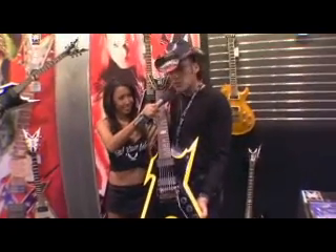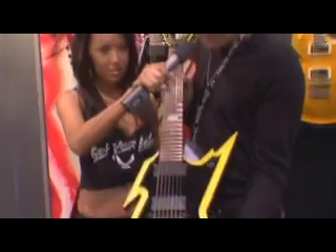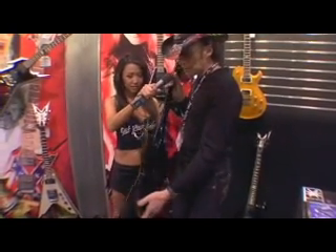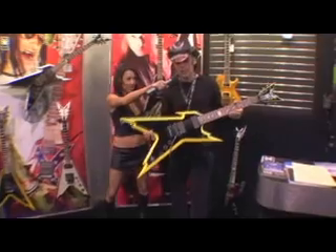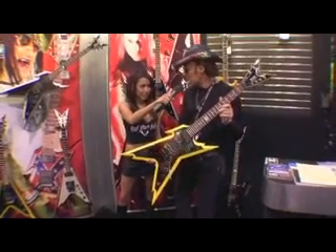Last but not least, ladies and gentlemen, for you seven-string players, this is the Razorback seven string. It comes in black and yellow. It's a really, really great guitar because it's 25 and a half scale length, 24 frets, has EMG pickups, and all the same features that you've seen on all the Razorbacks over the past couple of years. That's the summary on the Razorbacks, and we'll be back later to show you some other models.